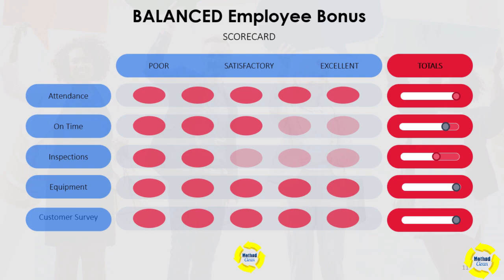Often what happens is people will talk amongst ourselves and say: should I have an attendance bonus? Should I have one for being on time? Equipment — how about an equipment efficiency bonus? Customer surveys? Or if you're in residential, that would be reviews. Instead of just having each individual one, which can become confusing, one idea is to create a balanced scorecard and use a point system.